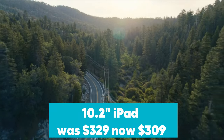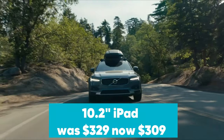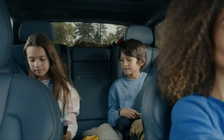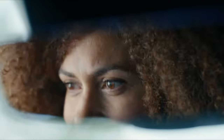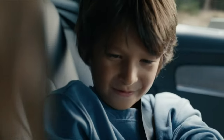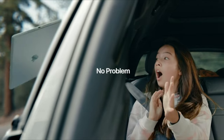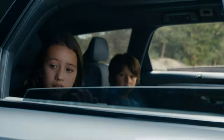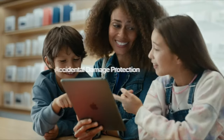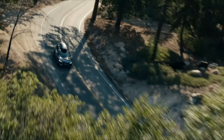10.2-inch iPad was $329, now $309 on Amazon. Despite its age, the 2021 iPad is still a great tablet for just about anyone. It features Apple's A13 Bionic CPU, a 12-megapixel front camera, and 64GB storage. You also get support for Center Stage, which uses machine learning to adjust the front-facing camera during FaceTime video calls. The 256GB model is also on sale for $429.